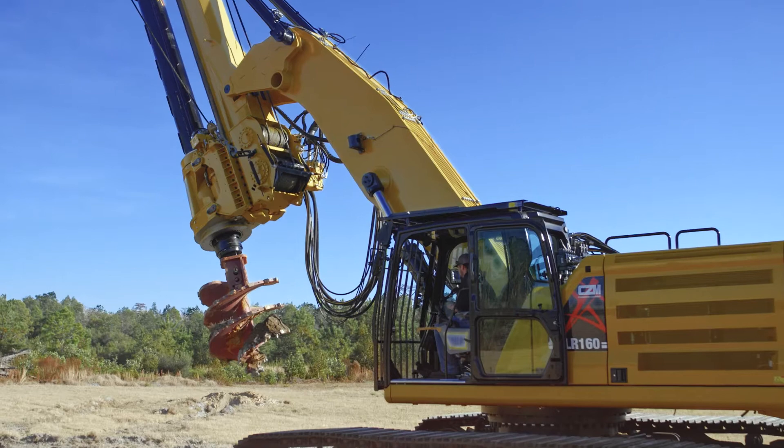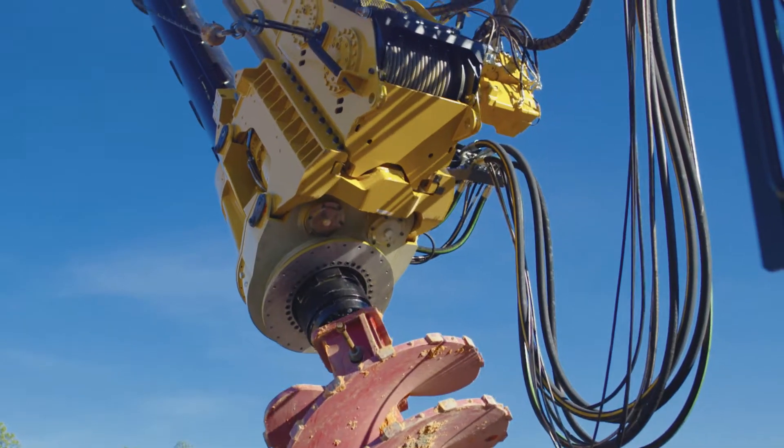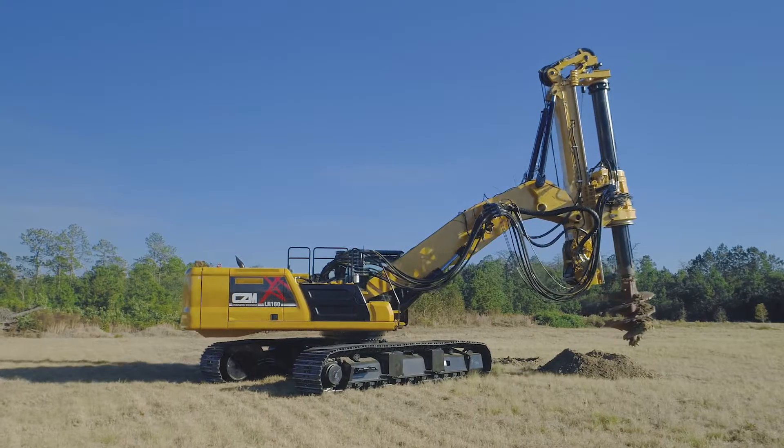This machine can be configured with two different booms, mast lengths, and counterweights for the best performance on the job site.